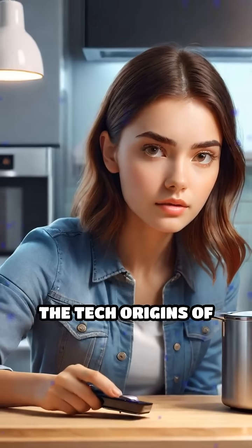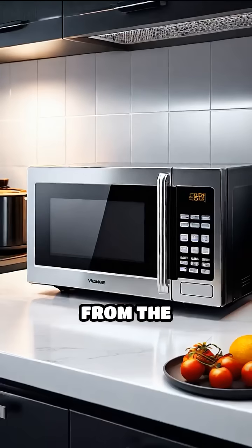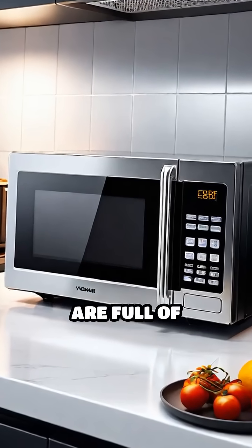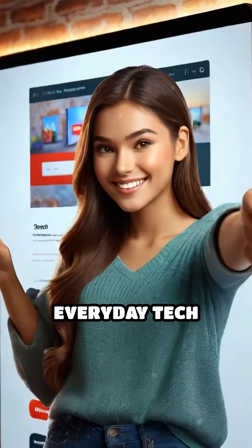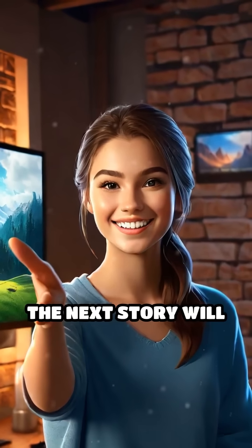Ever wonder about the tech origins of everyday things we take for granted? From the microwave to velcro, the stories behind simple inventions are full of surprises. If you're ready to discover more everyday tech secrets, hit like and subscribe — you never know where the next story will take off.